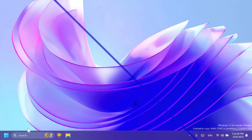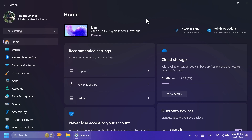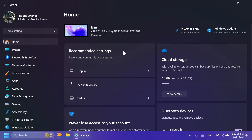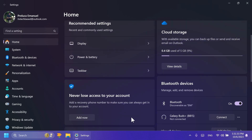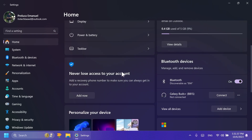First of all, Microsoft is introducing a new Settings home page inside the Canary Channel. The new home page inside Settings has some new cards with rounded corners that have the most used and recommended settings, such as display, power and battery, taskbar, cloud storage, Bluetooth devices, personalize your device, Microsoft 365 subscription management, and Microsoft account management.